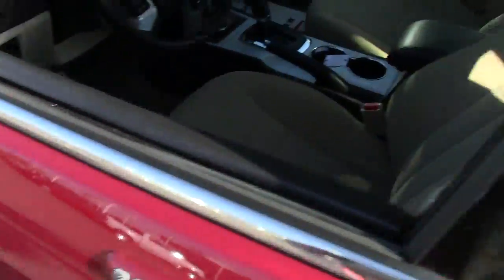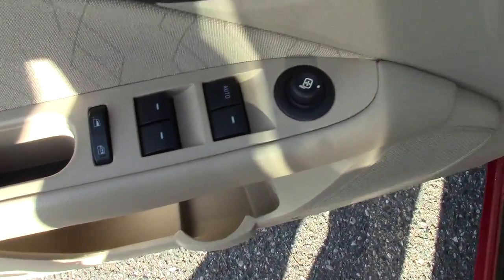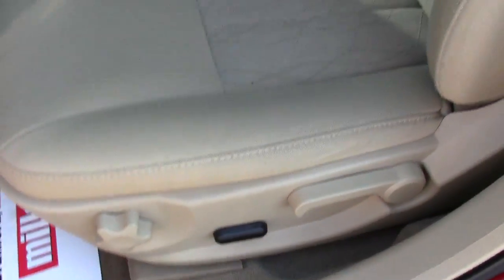Still fantastic tread on the tires — practically brand new. Going inside, you have power mirrors, power windows, power locks, and power seat adjustment down below. There's a very neat pattern on the cloth seats, and there is an airbag right in the side of the seat for safety.